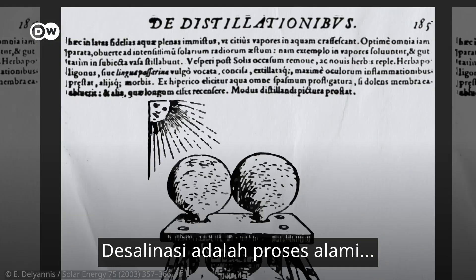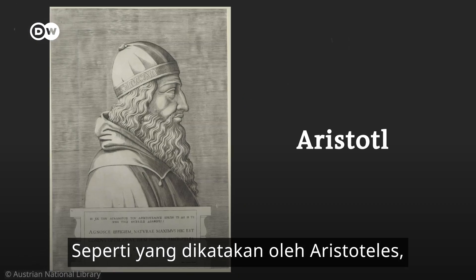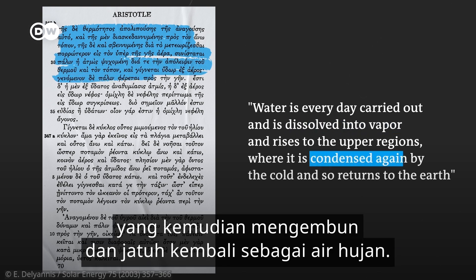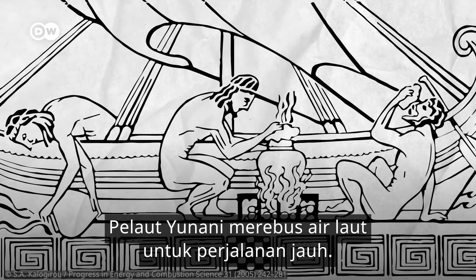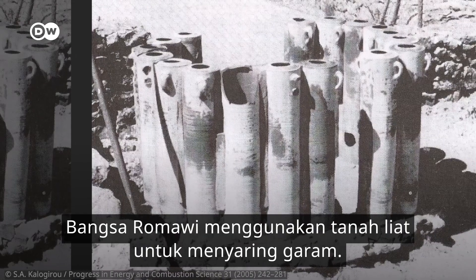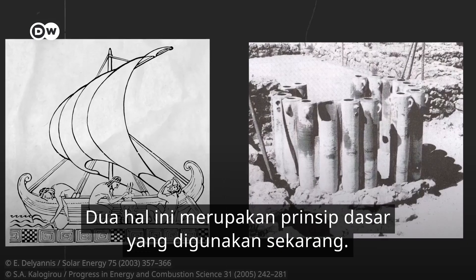Desalination is a natural process that's been known for millennia. As Aristotle noted, the sun dissolves ocean water into vapor, which then condenses again and falls back as rain. His compatriots took note — Greek sailors boiled sea water for long trips, and Romans used clay filters to remove salt. These are still the two basic principles used today.